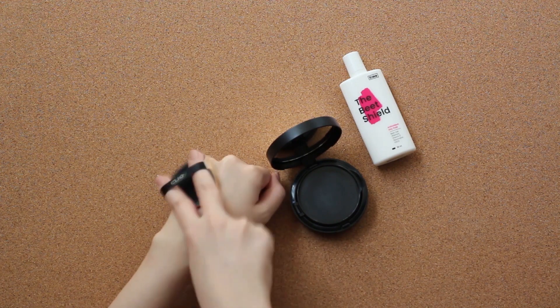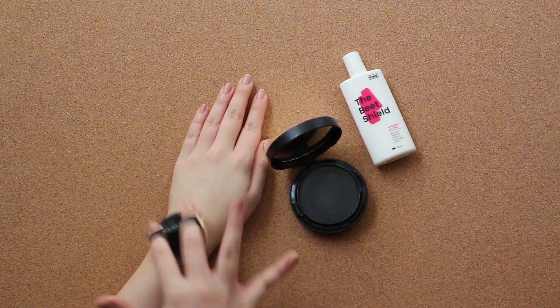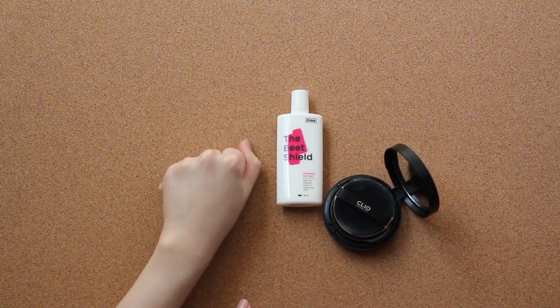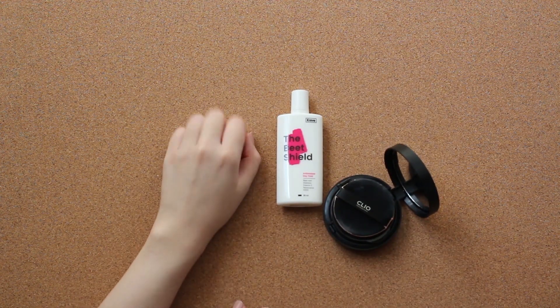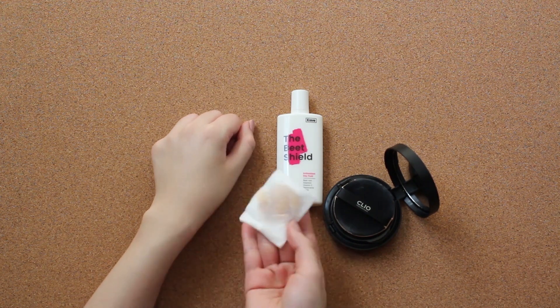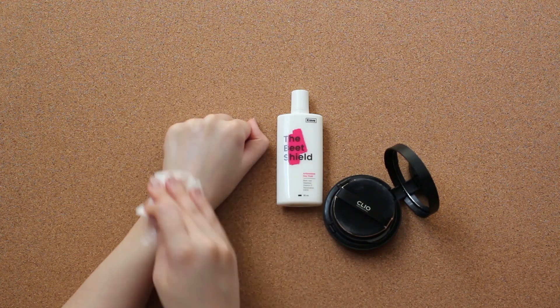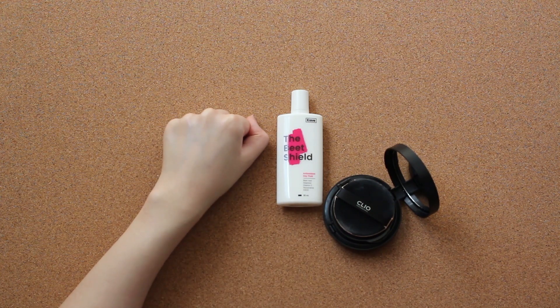This product also doesn't contain added fragrances and essential oils, so it doesn't have that heavy sunscreen scent that other western sunscreens tend to have. Furthermore, it isn't waterproof so it can be easily removed along with your makeup products at the end of the day. However, this also means that it cannot be used when you're going out for a swim, either in the pool or at the beach.